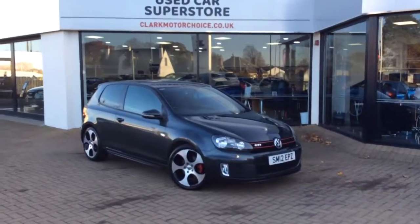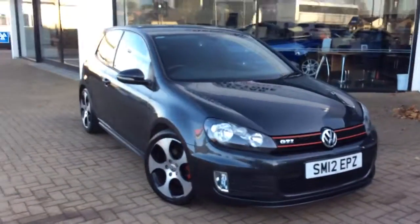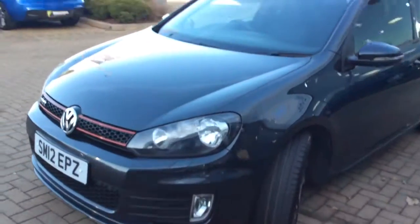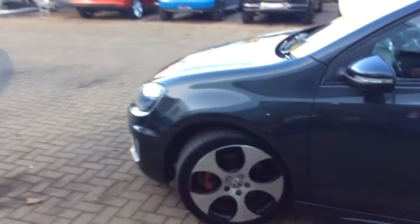Welcome to Clark Motor Choices. Today we have a Volkswagen Golf GTI. As you can see, this is a Mark VI, finished in grey, with the upgraded Monza alloy wheels on it. The car itself is a 2 litre petrol and it's covered 54,000 miles.